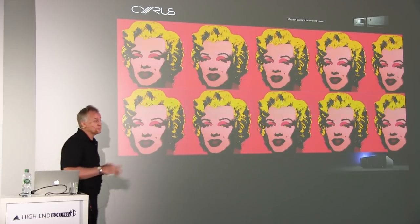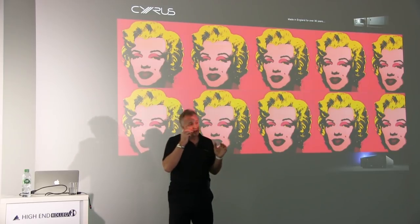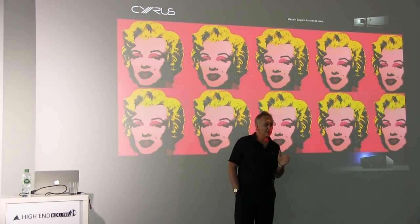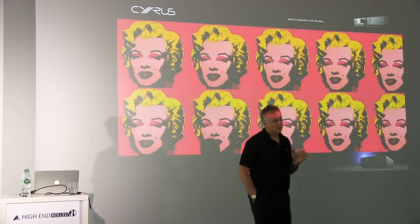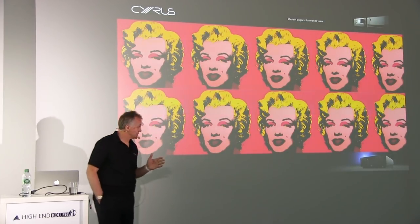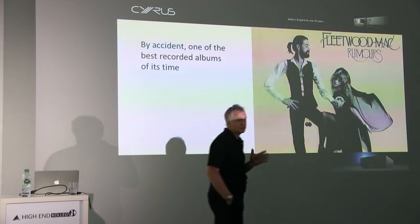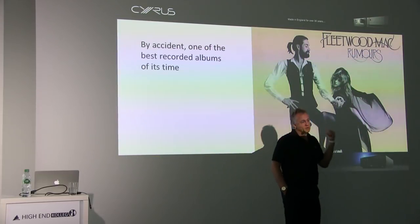You can make perfect copies every time from a digital source file. This was a real problem for recording artists using tape back in the late 70s. Does everyone remember this album? One of the best-recorded albums at that time — if you were at a hi-fi show in 1979, Fleetwood Mac's Rumours would be playing everywhere.